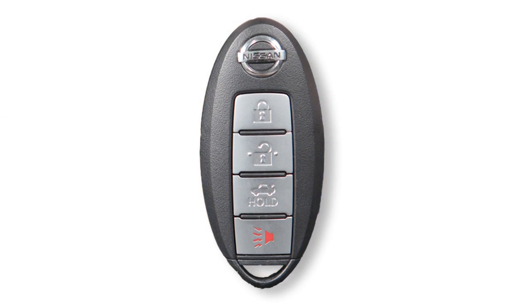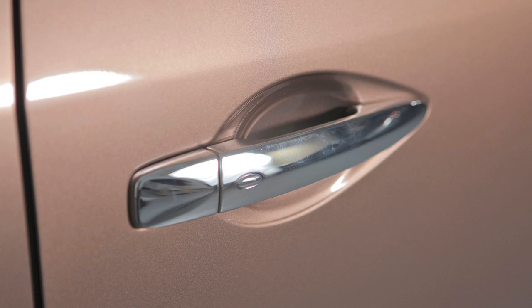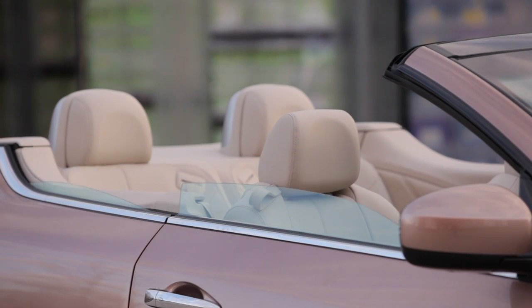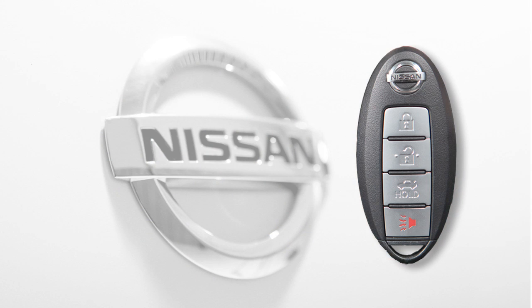The Intelligent Key is also equipped with a remote system for operating door locks and windows. It is possible to lock and unlock all doors and open windows using your Intelligent Key from outside the vehicle at a distance of up to 33 feet.